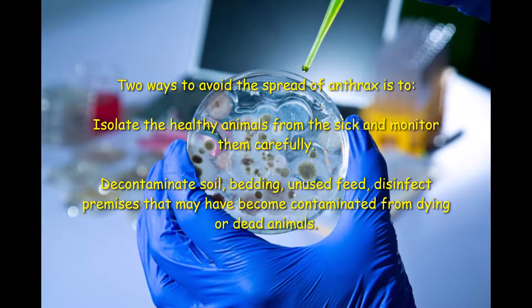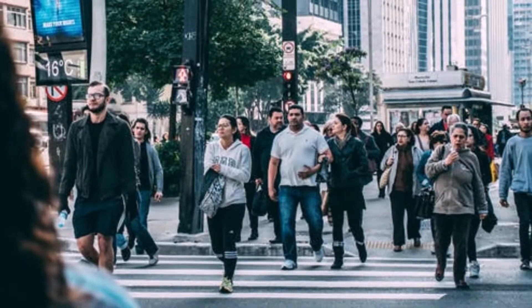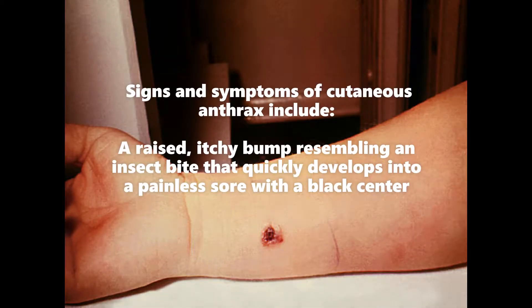Here are two ways that you can prevent the disease from spreading to other healthy animals: identify, isolate, and remove apparently healthy animals and monitor these carefully for signs of illness. Decontaminate soil, bedding, and unused feed, or disinfect premises that may have become contaminated from dying or dead animals.